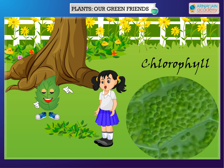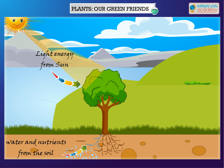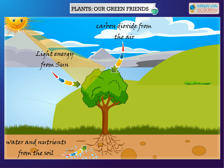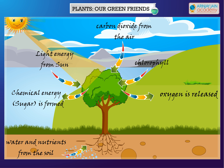Leaves make their food — I did not know that. And what is this photosynthesis process? With energy from the sun, water and nutrients from the soil, carbon dioxide from the air, and the help of chlorophyll, a leaf produces food consisting of sugars and starches, and oxygen is released by the leaves.